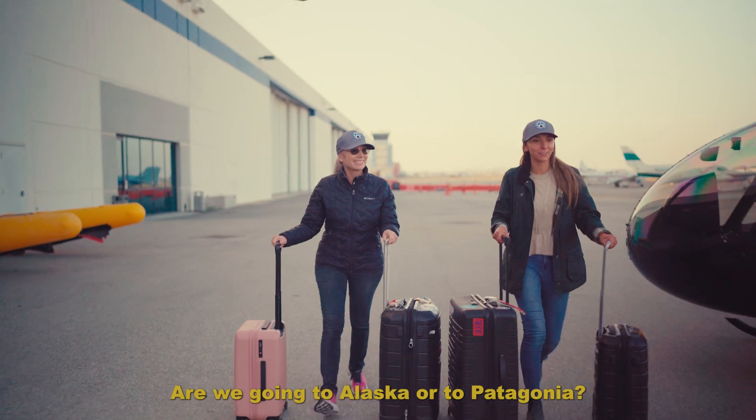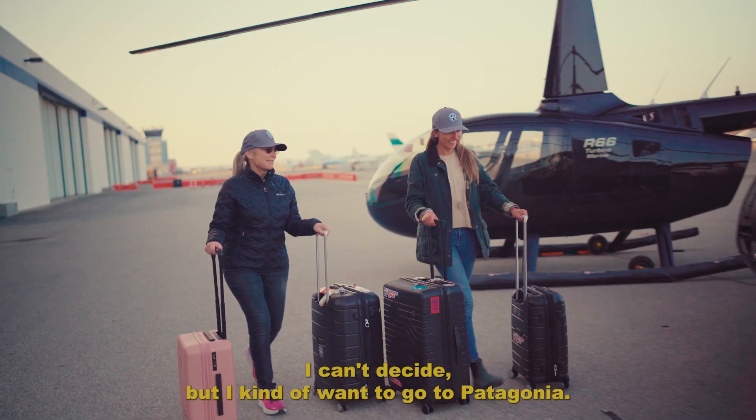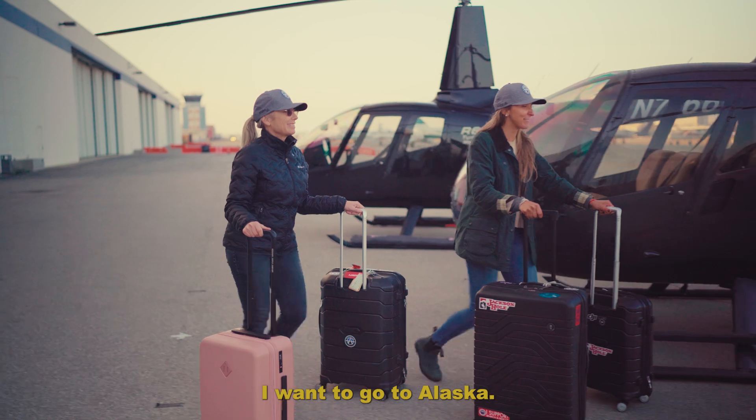Are we going to Alaska or to Patagonia? I can't decide, but I kind of want to go to Patagonia. I want to go to Alaska.